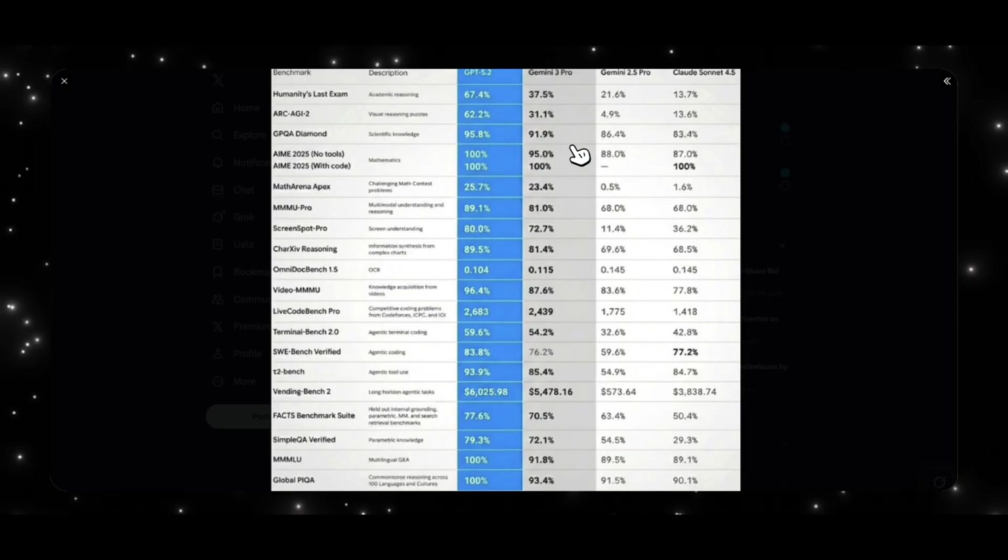The question then becomes: did Sam Altman on purpose release GPT 5.1 just to gauge the capabilities of Gemini 3 Pro before dropping this nuke model — GPT 5.2? If that is the case, Sam Altman played 4D chess with everyone, fooling the whole internet and deliberately holding onto GPT 5.2 until after Gemini 3 Pro was released.